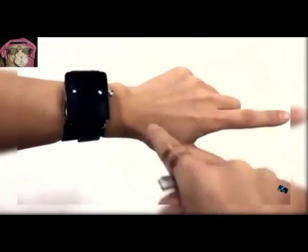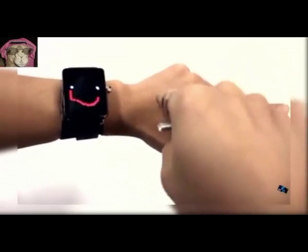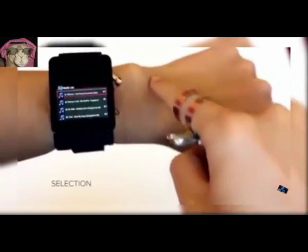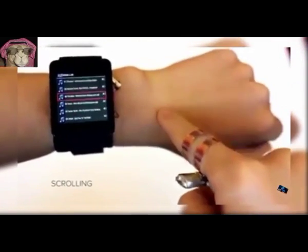49. Touch Pad Arm. Consists of a ring which emits a continuous high-frequency AC signal and a sensing wristband with multiple electrodes.